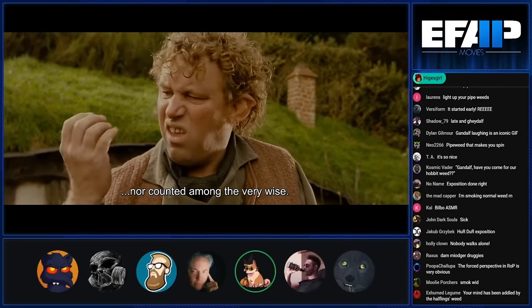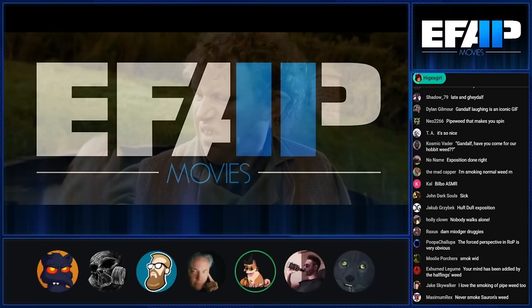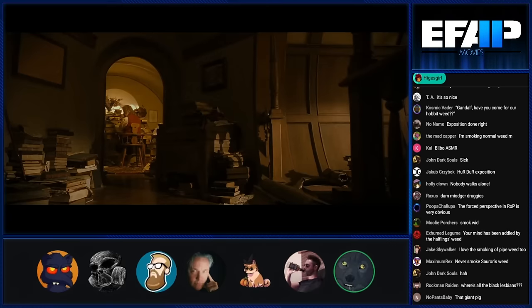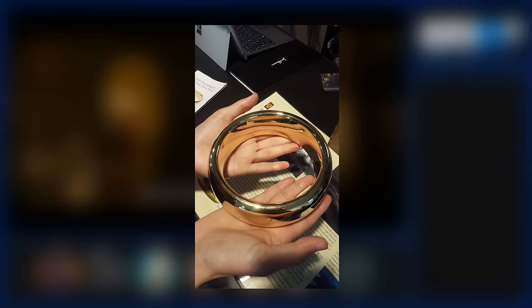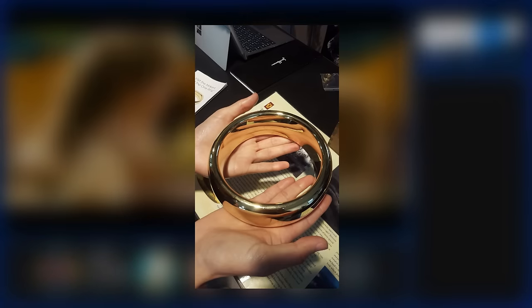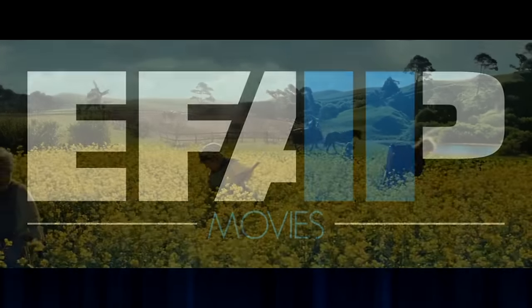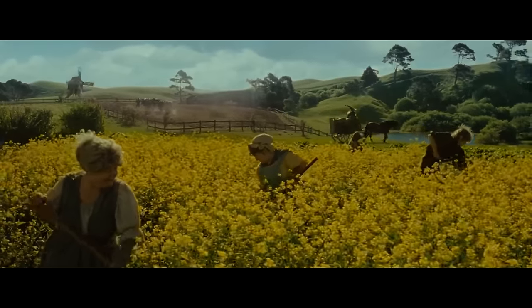They found the biggest chickens they could possibly find to put next to the people. I love how every time you get a close-up of the ring, you just know that ring is the size of a basketball. Half the Shire's been invited and the rest of them are turning up anyway.